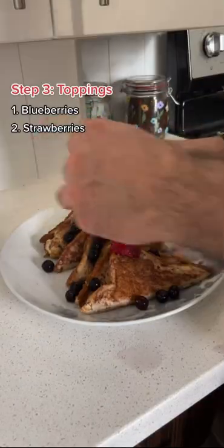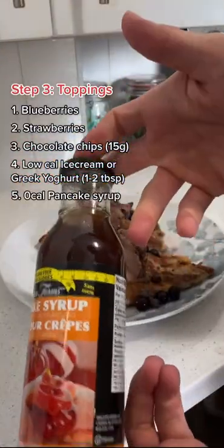Blueberry, strawberry, chocolate chips, ice cream, pancake syrup, banana. Enjoy.